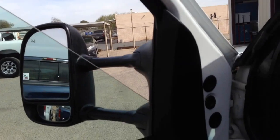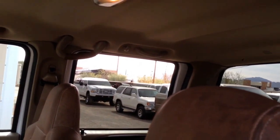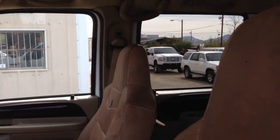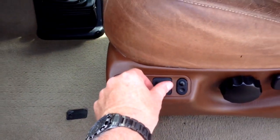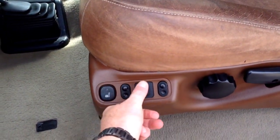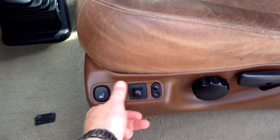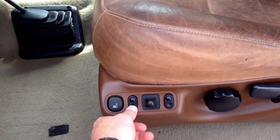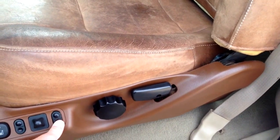There's your driver window, passenger window, passenger rear window, and driver window. Door locks look fine. There's on and off of the heated seats. Forward, go back, forward, pull seat down, pull seat up, front seat cushion up, front seat cushion down, rear seat cushion up, rear seat cushion down. That works fine.